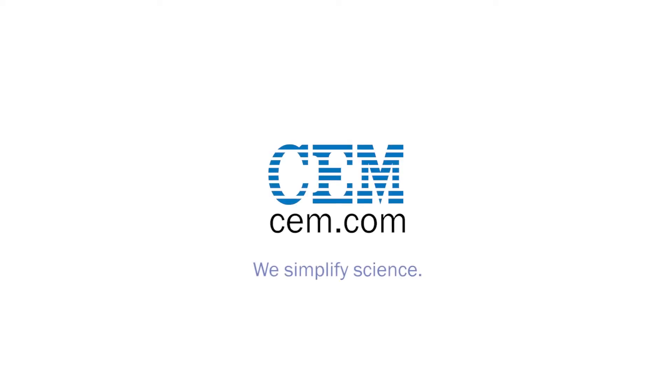Alright, sounds like a great trip and a lot of business opportunities, so good luck on your future trips. Thanks. So thank you for watching. Reach out if you have any questions or visit us at CEM.com to learn more about CEM products.